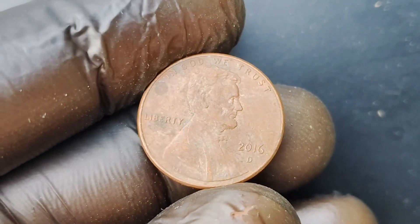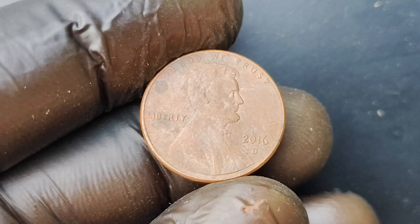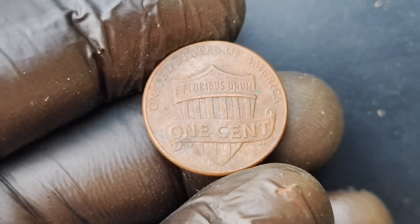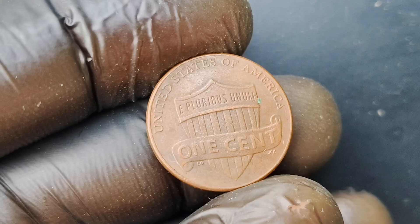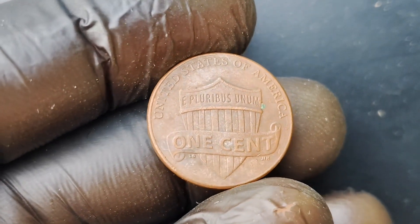The Lincoln Penny was first introduced in 1909 to commemorate the 100th anniversary of Abraham Lincoln's birth. It quickly became one of the most beloved and iconic coins in American history, and continues to be a popular choice for collectors to this day.